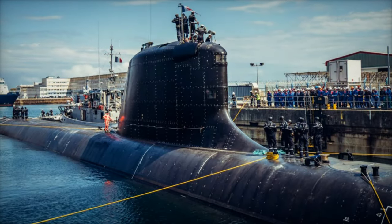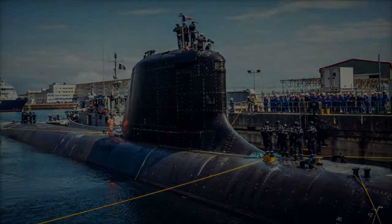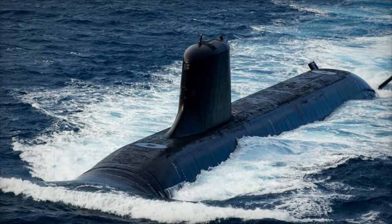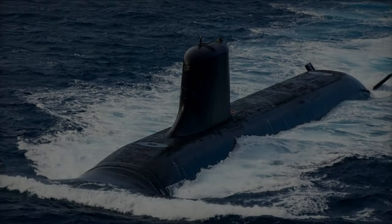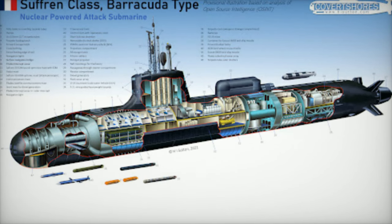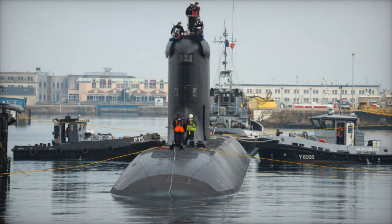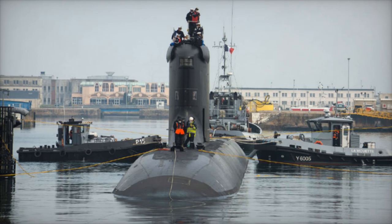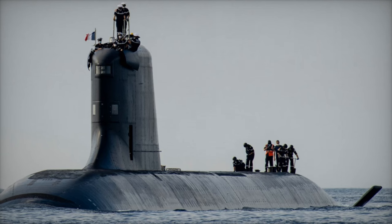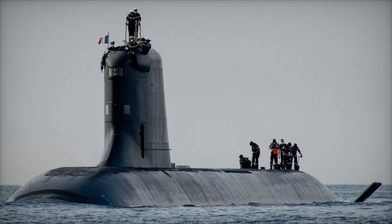By investing in cutting-edge platforms like the PPA and Barracuda-class, NATO ensures the security of critical sea lanes, the preservation of maritime freedom, and the ability to respond effectively to 21st-century challenges. Italy's PPA ships and France's Barracuda-class submarines highlight the critical role of advanced naval platforms in addressing the dynamic nature of maritime security. Their deployment underscores NATO's strategic focus on innovation, adaptability, and readiness to confront emerging threats, ensuring a robust coordinated defense and securing the seas for the decades ahead.